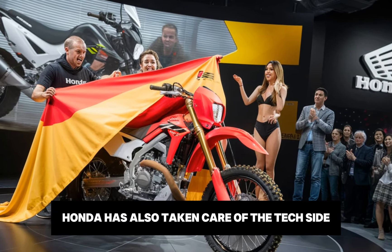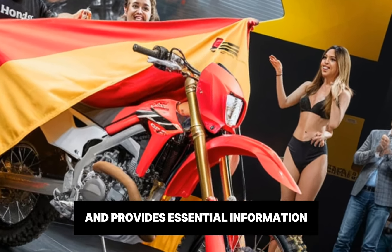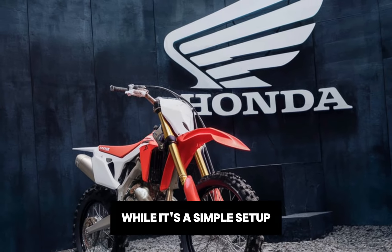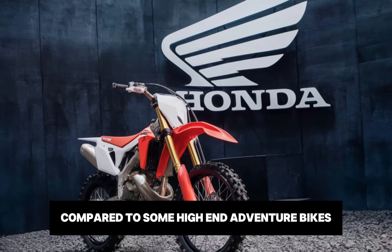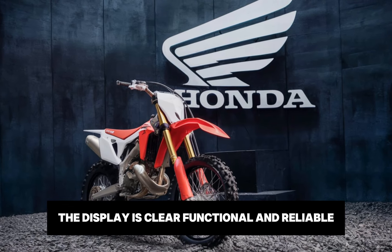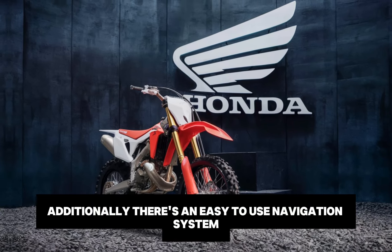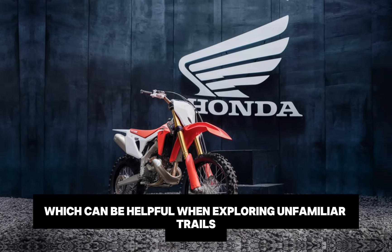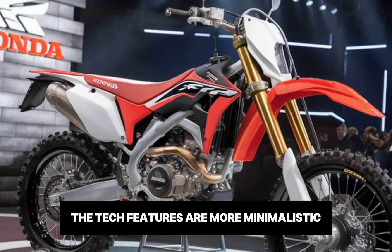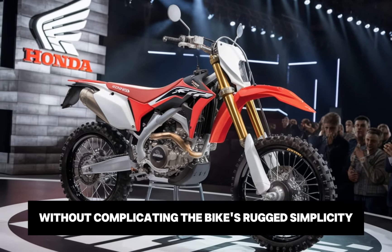Honda has also taken care of the tech side, adding a digital display that's easy to read and provides essential information like speed, fuel level and gear position. While it's a simple setup compared to some high-end adventure bikes, the display is clear, functional and reliable. Additionally, there's an easy-to-use navigation system that pairs with your smartphone, which can be helpful when exploring unfamiliar trails. Although the tech features are more minimalistic, they do add convenience without complicating the bike's rugged simplicity.